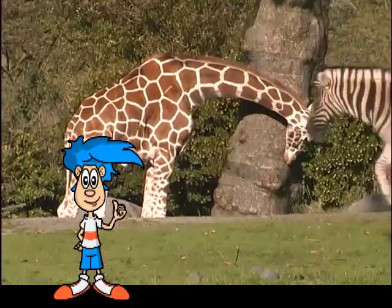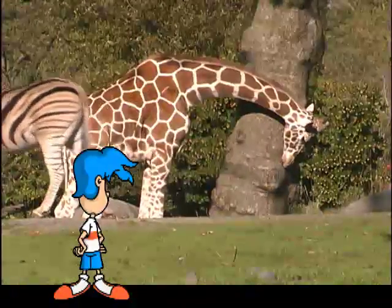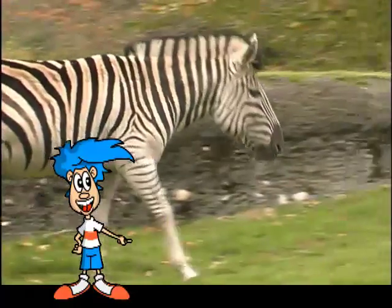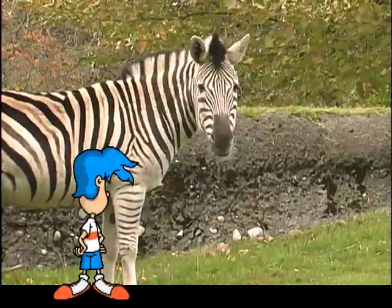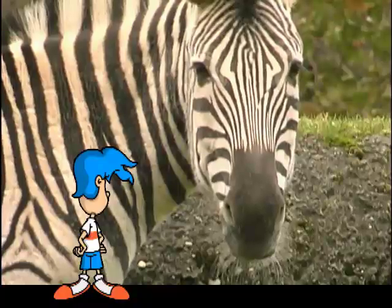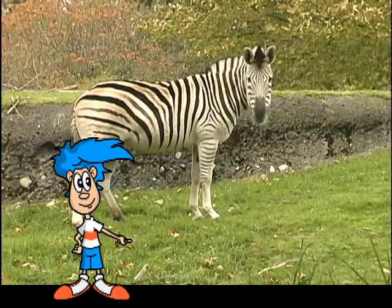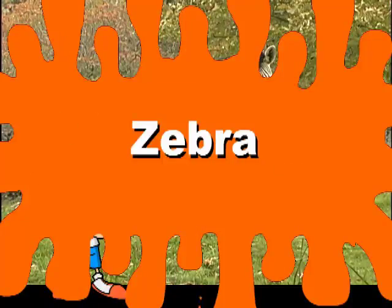All righty then, that sure is getting old. Hold the phone, you're not a giraffe — you're a whole lot of stripes. I'm guessing you're a horse with an extremely original tan. But let's find out for sure, shall we? But of course, it's the zebra.